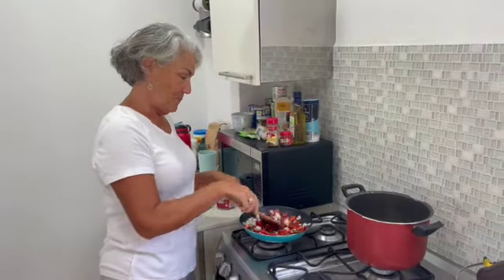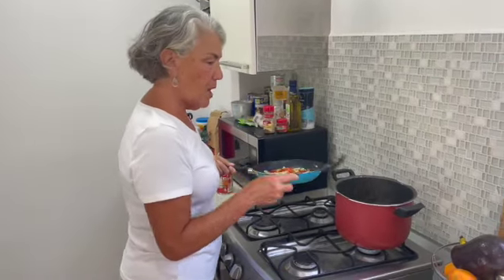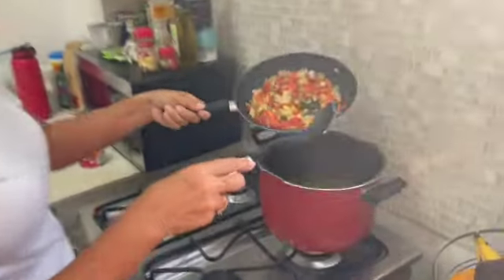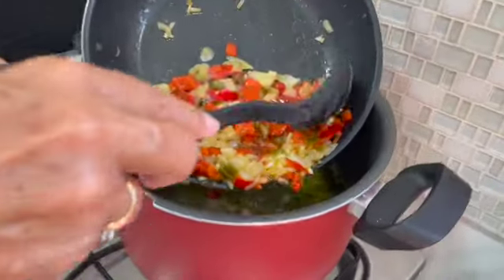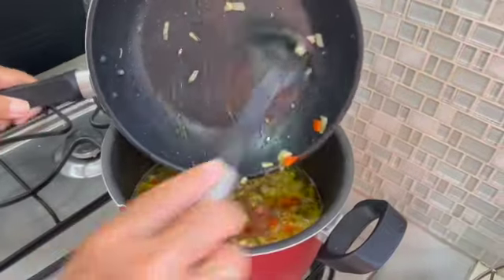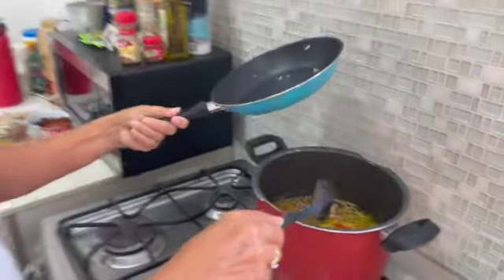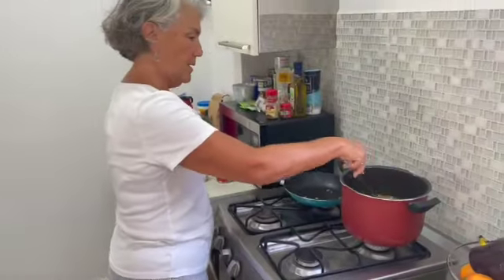The veg is all cooked and we are putting it into the pot that has five cups of broth in it. By the way, you can easily use store-bought broth for this. That all goes in there and we're going to use this frying pan again, so I'll just set it aside.